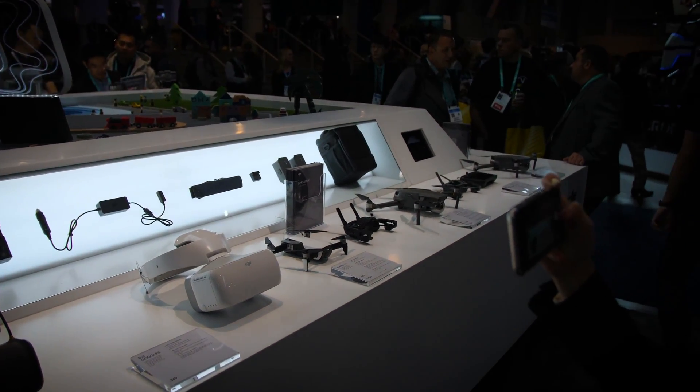We're really excited to showcase the Mavic Mini this year because it's the first time we're showing it off to a large consumer audience.